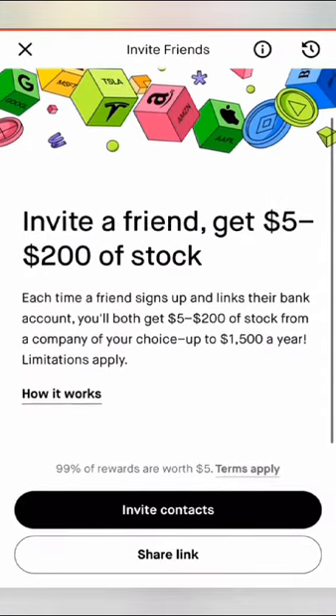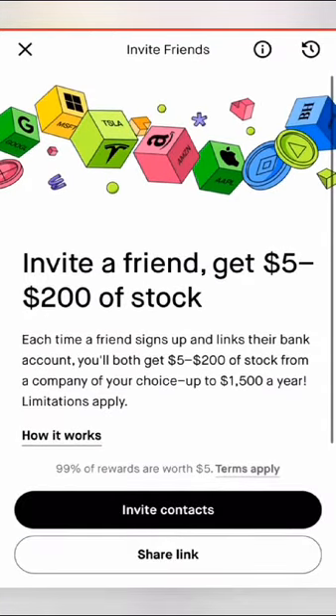Once you do that, as you can see, you can make up to $1,500 in a year, and it happens real quick once you're promoting your link. Share links, invite contacts, create a quick video like this. Then once the money comes in, sell your stock and cash out.